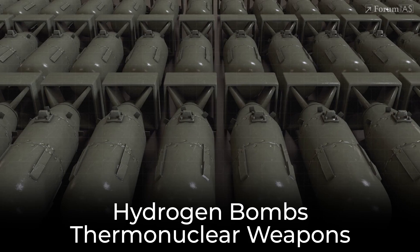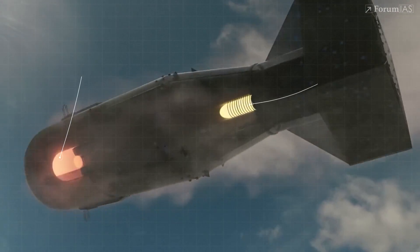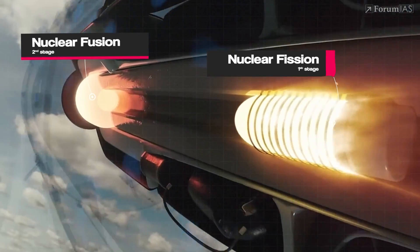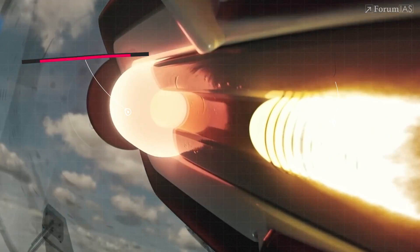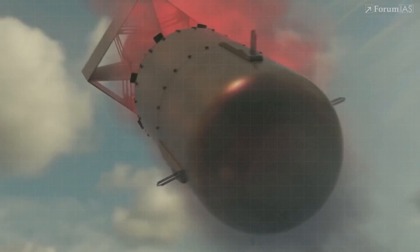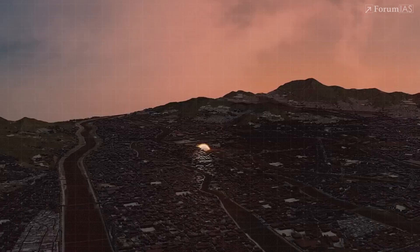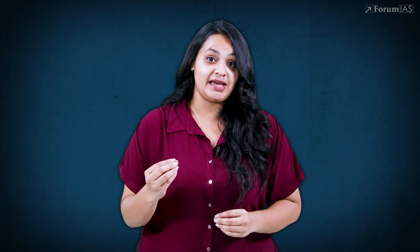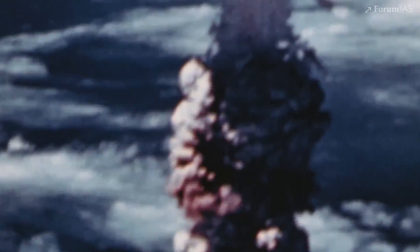That's where hydrogen bombs, or thermonuclear weapons, come in. They use a fission bomb as a trigger. When that first stage explodes, it creates the extreme heat and pressure needed to ignite fusion in the second stage. This is why hydrogen bombs are vastly more powerful than simple atomic bombs — they combine fission and fusion in a two-stage design, and the energy is on a whole different scale.